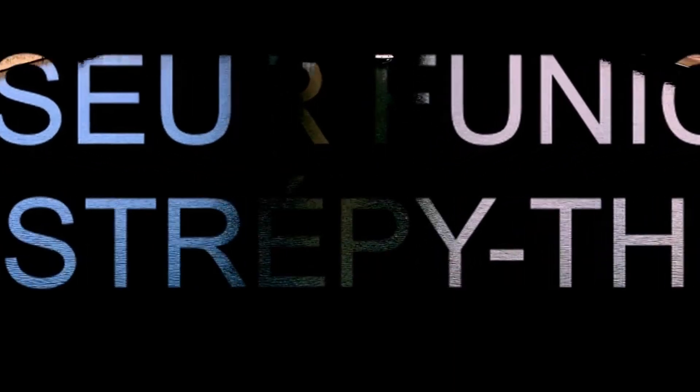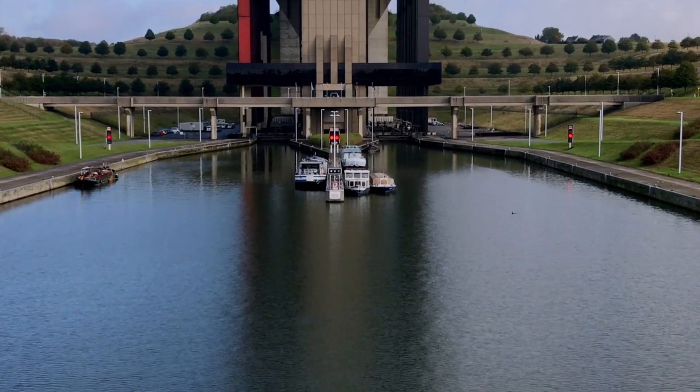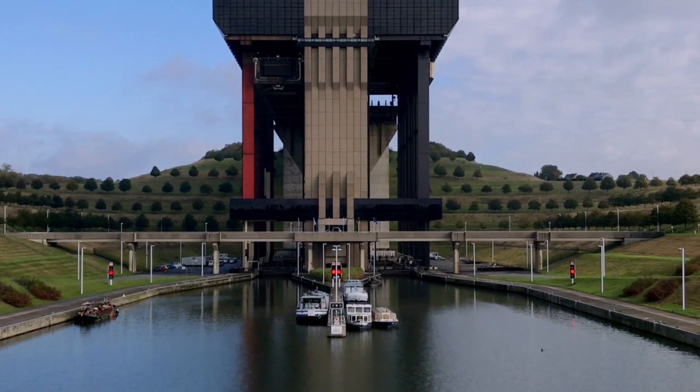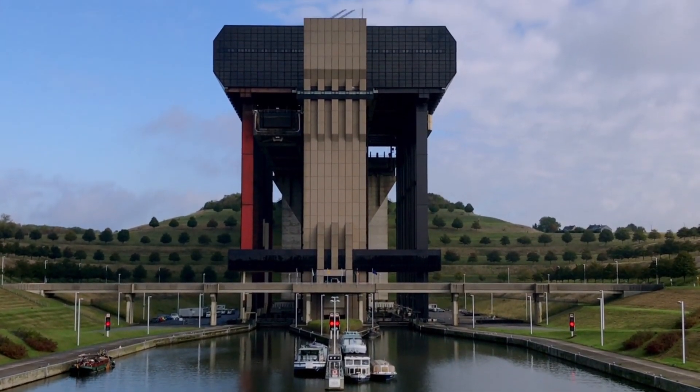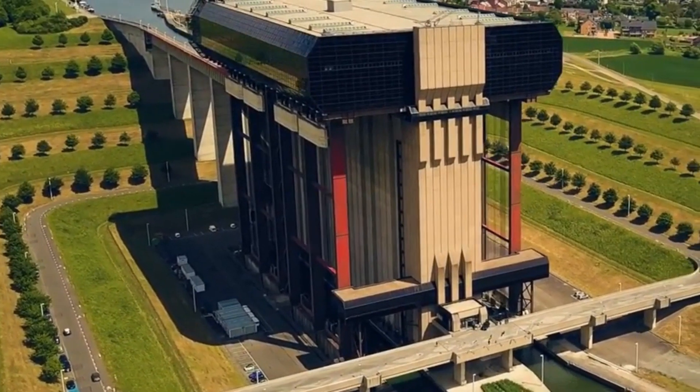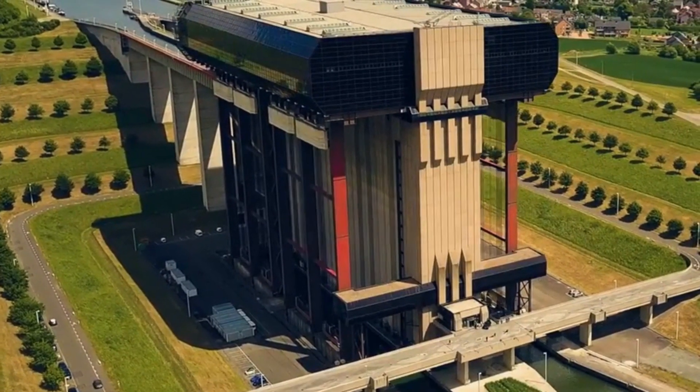The Strepitu Boat Lift, located in Belgium, stands as an impressive feat of river engineering, embodying both architectural grandeur and technical innovation. Strategically positioned along the Canal du Centre, this iconic monument is not only a centerpiece of Belgian heritage but also an exceptional witness to the evolution of inland waterway transport throughout history.